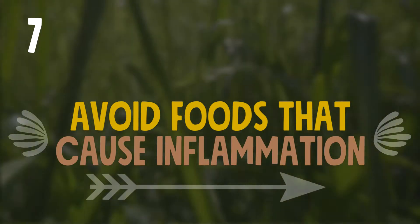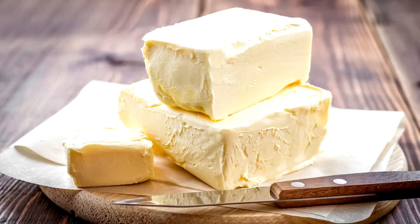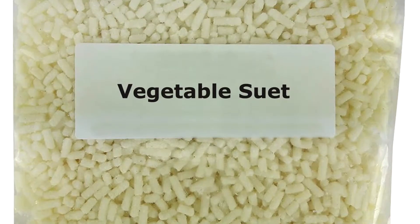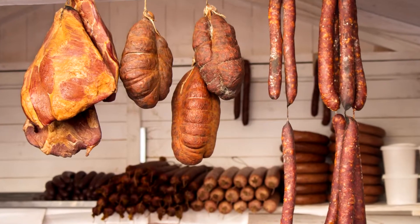Inflammation can be caused by vegetable oils, refined vegetable fats, hydrogenated vegetable fats, margarines, low-fat spreads, vegetable suets, refined flours, unfermented grains, sugar, sodium in preserved meats and soya.